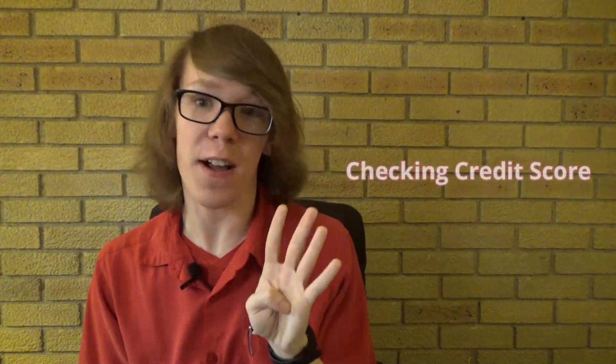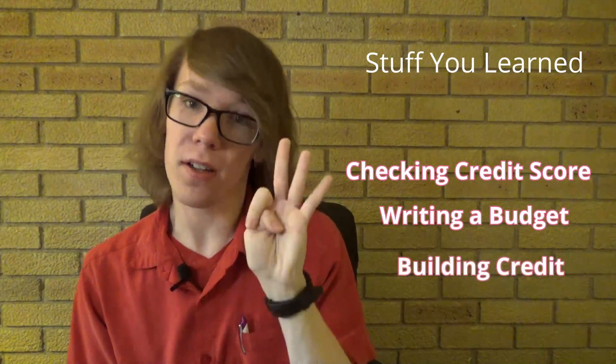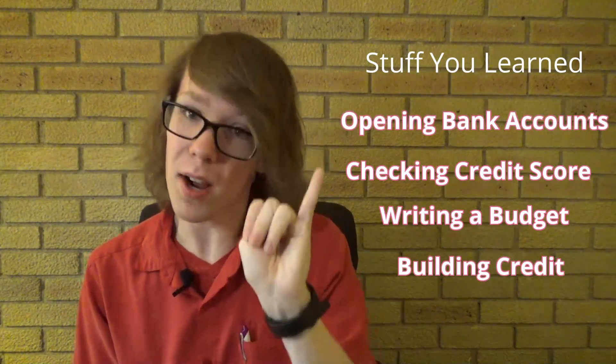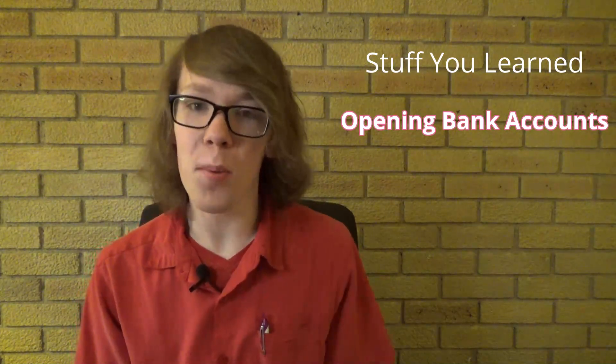So those were four key things that you can do right now to start your adult financial life in the right direction. Together we learned how to open a bank account, check our credit score, write a budget, and start building credit. As a former 18-year-old myself, I wish I'd done some of these things sooner, but now that you're in the know, you can be one of the cool, smart young adults that knows what a credit union is or has a plan to save for your first car.